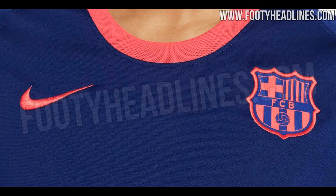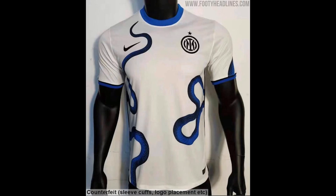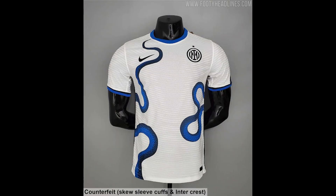Their new home kit was released earlier this year and features a controversial departure from the straight black and white vertical stripes that have become emblematic of Inter throughout their 113-year history. But if you thought the home kit was bold, take a look at their new away colors.